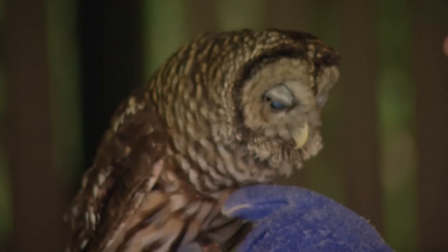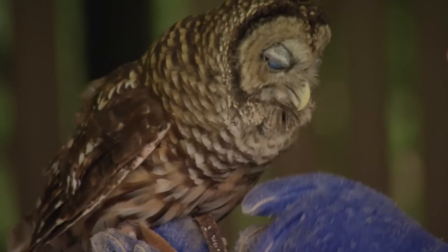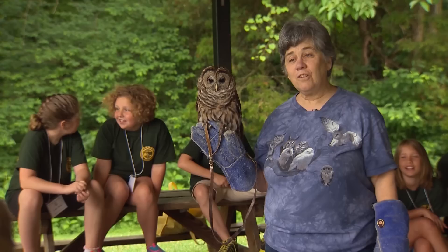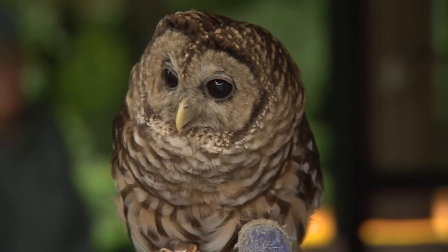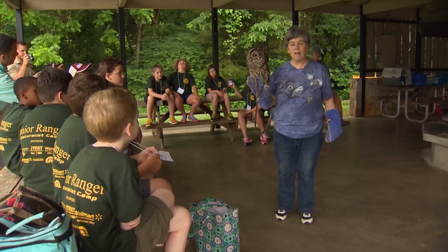It's not every day you get to see an owl up close. The barred owl is the second largest owl that we have in Tennessee. They're also called the crazy owl by the Indians because they make all kinds of noises — not just the hoot-hoot — but they'll scream and they'll squawk and they'll make all kinds of clacky, weird noises. They're very sociable owls and they love to come around campgrounds.